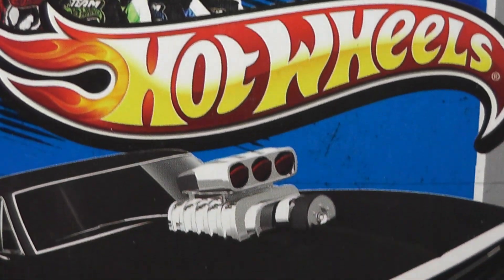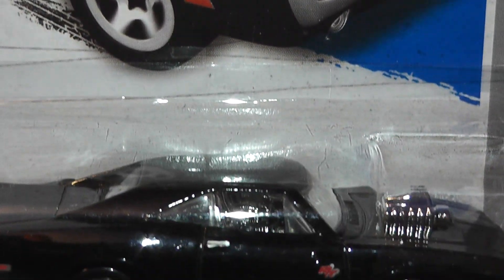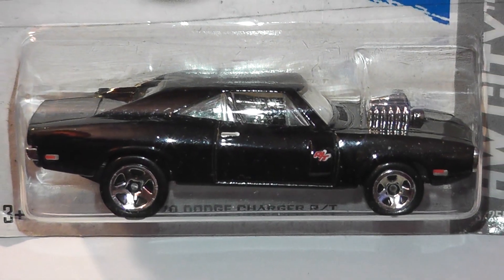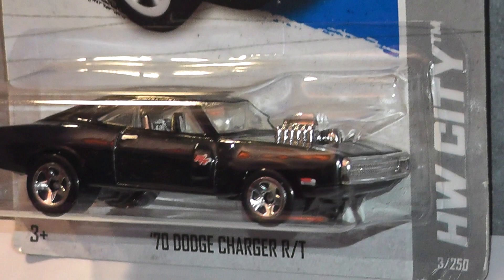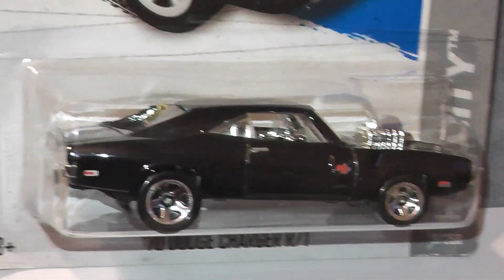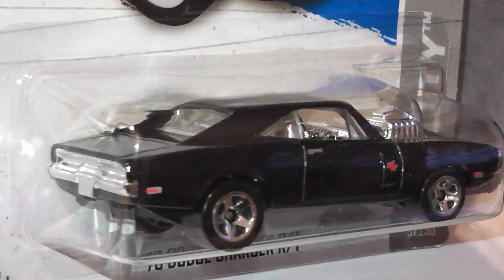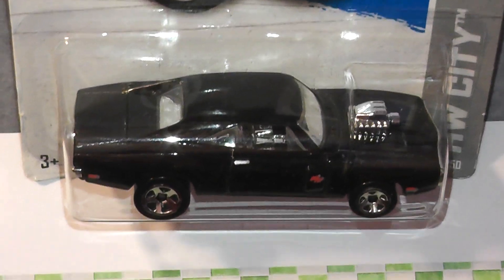The first on today's hit list is this 1970 Dodge Charger RT from 2013. This is basically the Hot Wheels rendition of the Charger that appeared in Fast and Furious. This blown black Mopar features plenty of detail and was designed by Brendan Vituski, introduced in 2011.